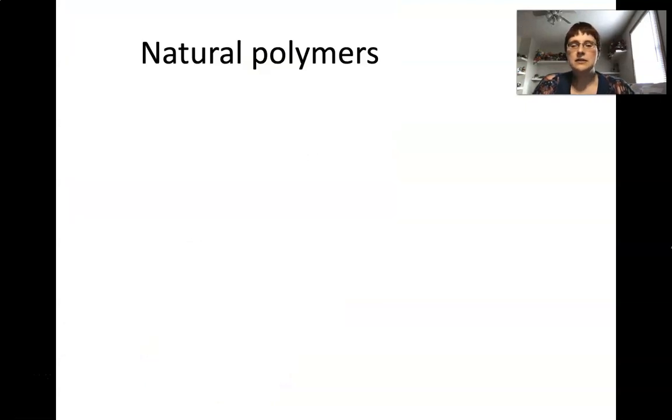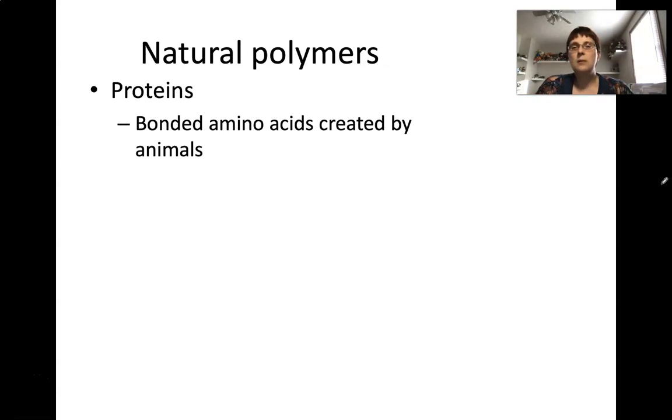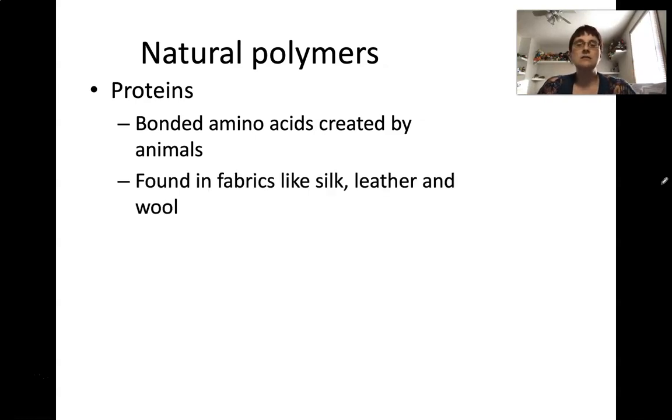The last thing to look at are the natural polymers. Nature makes polymers too — that's actually where we got the idea for a lot of these. Natural polymers you would probably run into: one group is proteins. These are amino acids that have been bonded together, created by animals. Proteins are what we eat in meat, for example, and you also find proteins in plants. As far as how you might work with natural polymers that are proteins, these would be found in fabrics like silk, leather, and wool.